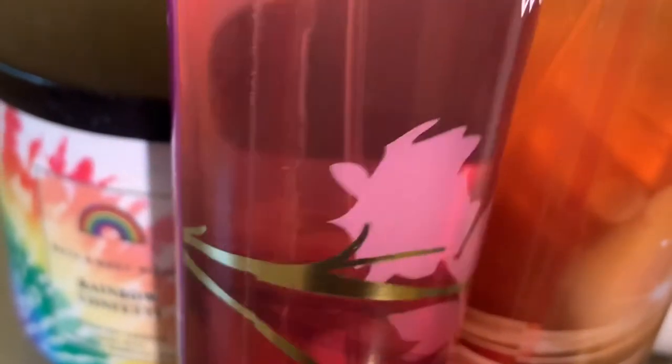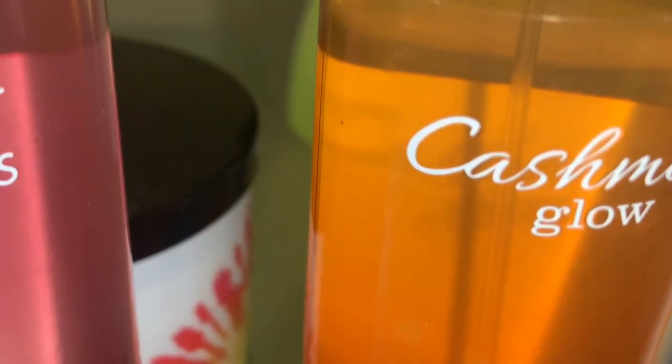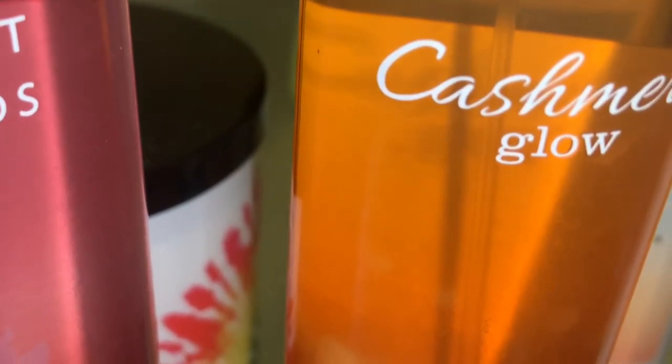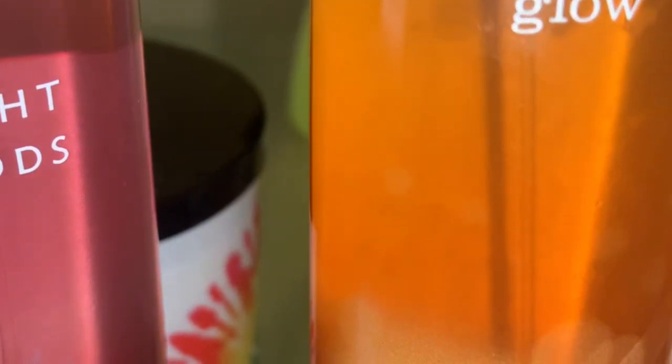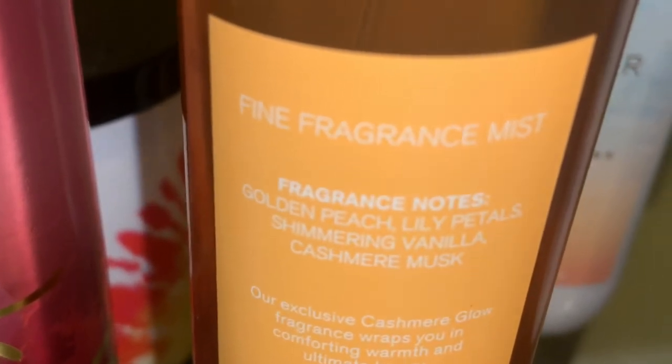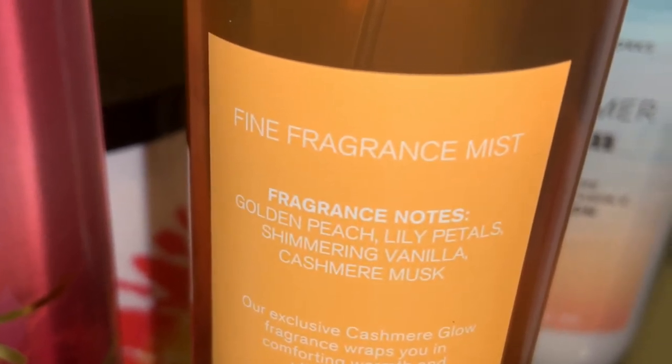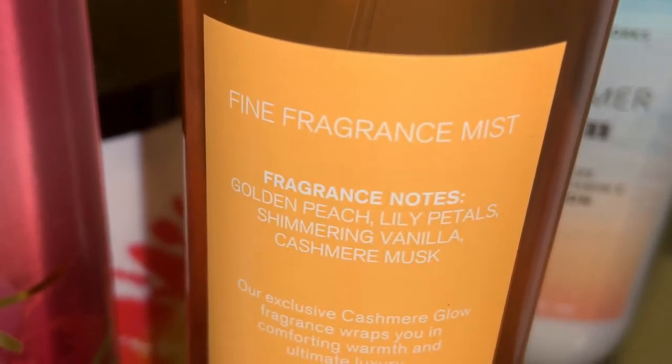I also picked up Cashmere Glow. The notes are Golden Peach, Lily Petals, Shimmering Vanilla, and Cashmere Musk. This is my first time ever smelling Cashmere Glow. To me, it's a warm, creamy scent — there's a hint of vanilla and musk. I do get a golden quality to it in a weird way, and just literally a pinch of peach. I get less peach than anything else. I want to get the lotion because people made it seem like a more foodie, sweet scent, whereas I just get a warm, creamy hint of vanilla and musk. This is more of a year-round scent in my opinion. I'll definitely be picking up the lotion to see if it gives me more of the peachy note.